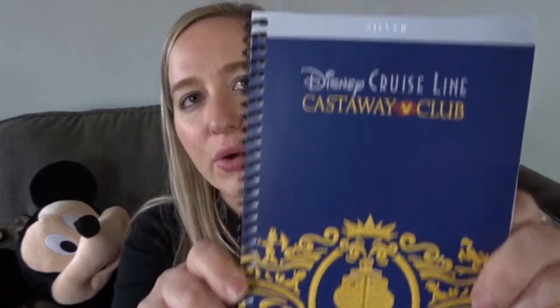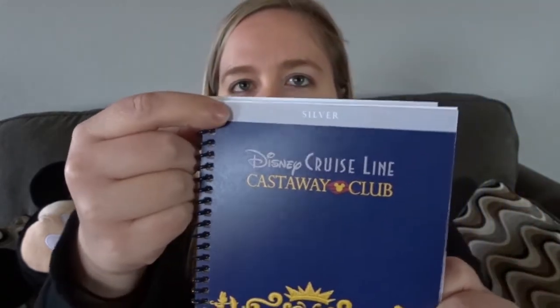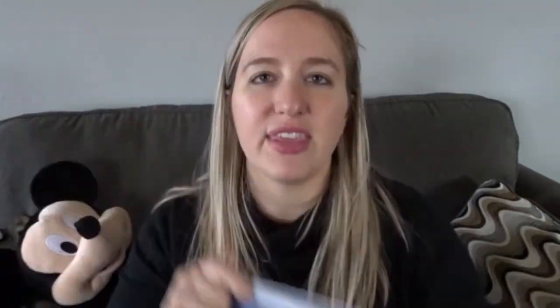The first thing I want to talk about is when you book a Disney cruise, they will send you some of these little books. We are on our third Disney cruise. After your first Disney cruise you are part of the Castaway Club and you are silver. If you've gone on five or more cruises you move up to gold, and then ten or more cruises is platinum. We're still on the silver level and it'll just say that on your book.